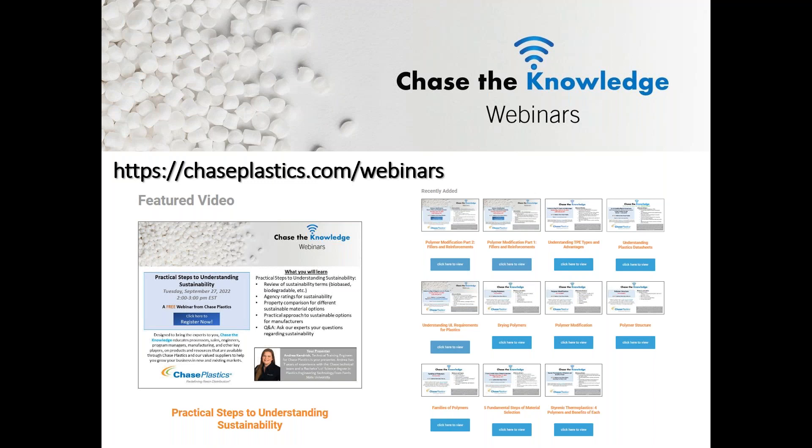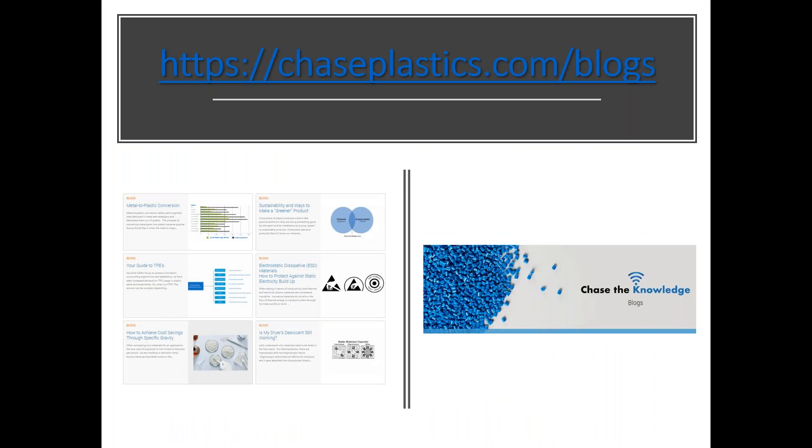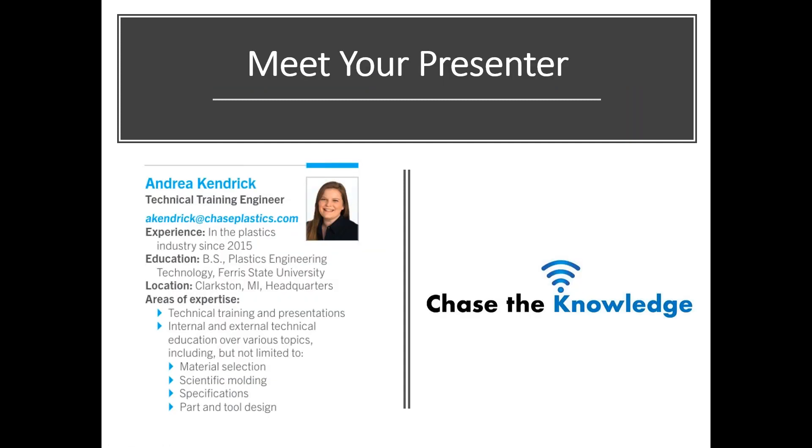If you would like a custom Chase the Knowledge presentation given to your organization discussing a specific topic or material, please send an email to Andrea. She and our entire sales and technical team are always ready to assist with any technical issues, material selection, and educating you and your team. Another great technical resource is the Chase the Knowledge blog on our website at chaseplastics.com/blogs.